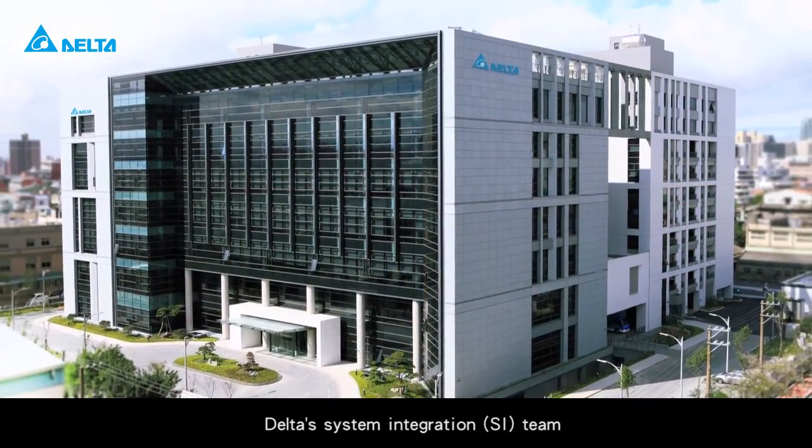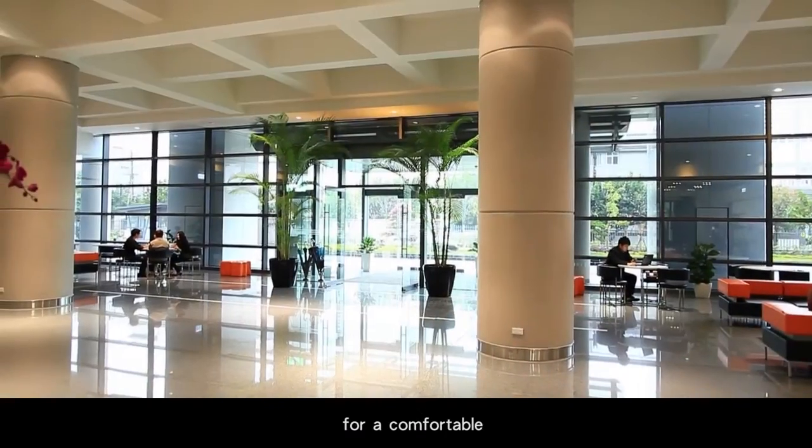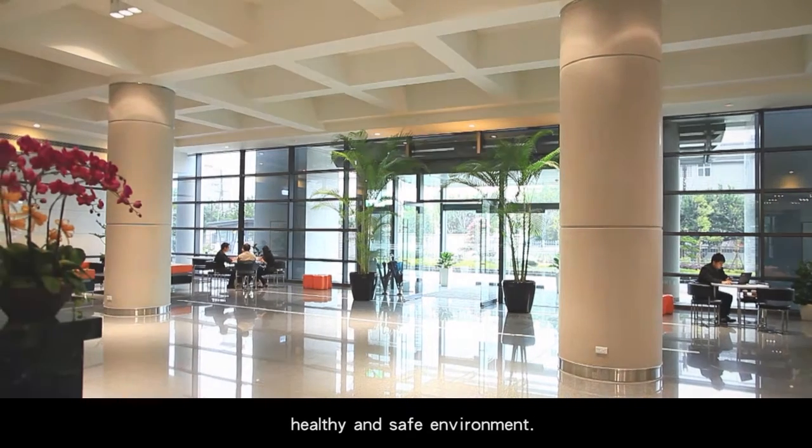Delta's System Integration (SI) team provides efficient energy solutions and professional services for a comfortable, healthy, and safe environment.